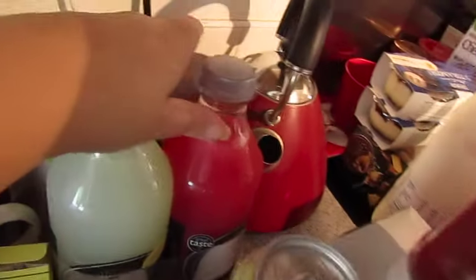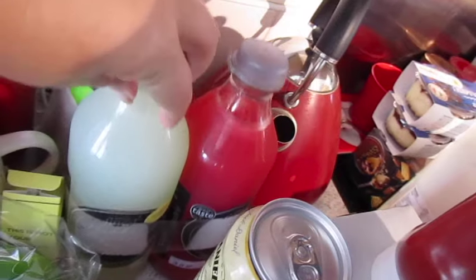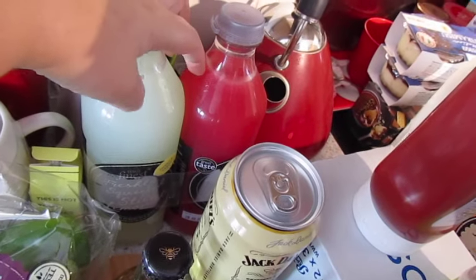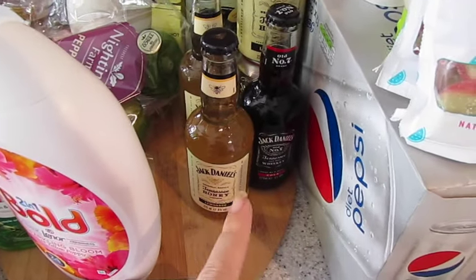We got the Tesco meal deal, and I got John this fresh lemonade — he loves this stuff. This is just normal lemonade and this one's got raspberries in it. I can't drink it because I'm actually allergic to it, but John really likes it so I got that for him.